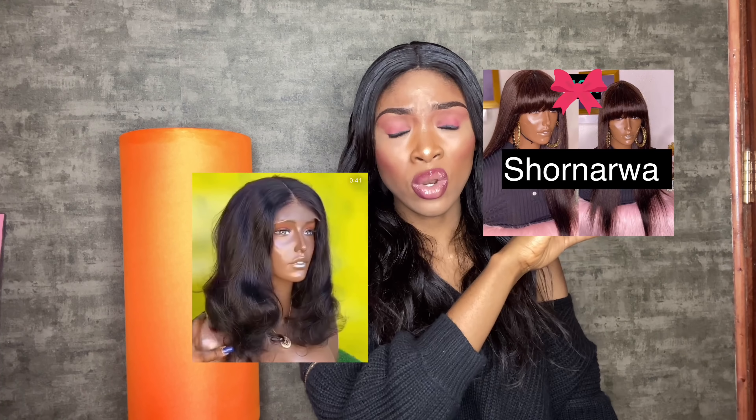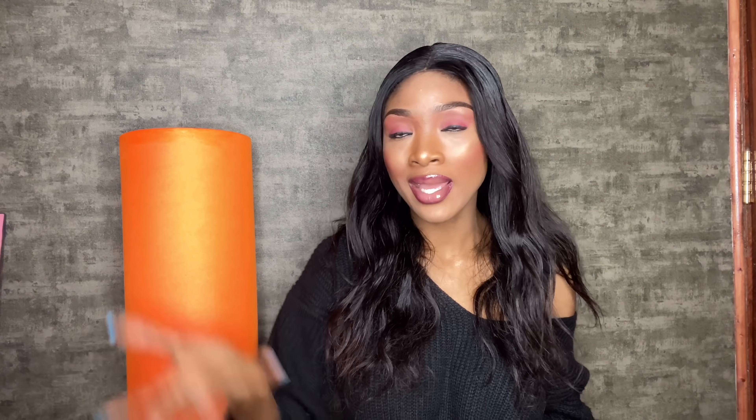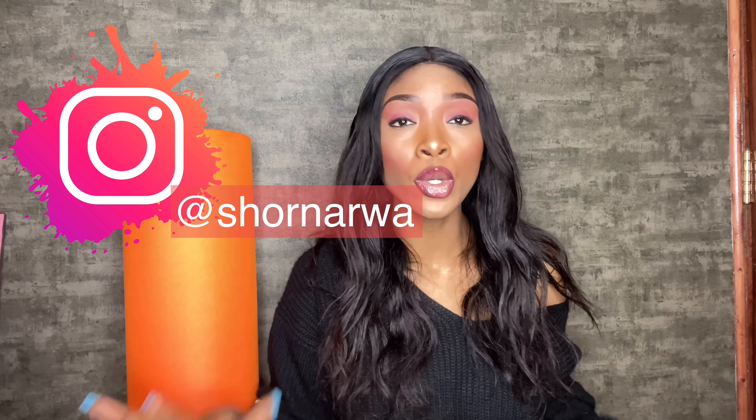The two wigs I'm giving away are this one and another one — I'm waiting for my sister to come home so I can find it. All you have to do is let me know why you deserve this wig and follow me on Instagram. The comment with the most likes is going to win the wig. If you don't want the wig yourself, go through the comments and like someone else's entry. In the next video I'll announce the winner.